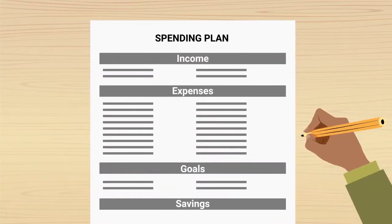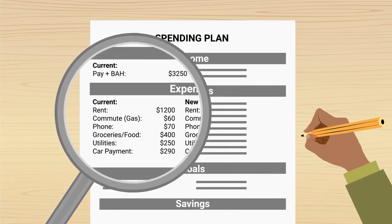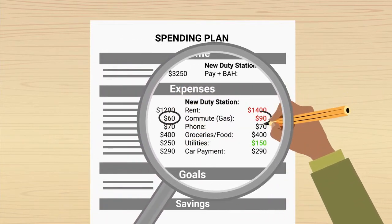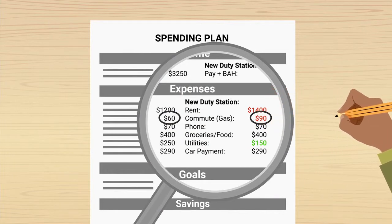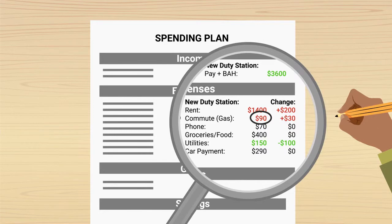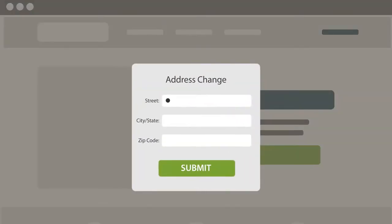Go through your current spending plan and estimate costs in each area. For example, estimate the difference in length and cost for your new commute. Go through each budget line item on your spending plan and estimate your increase or decrease in cost. Update all accounts, including bank, credit card, loan, and thrift savings plan with your new address, any payment or contribution increases, and other revisions.